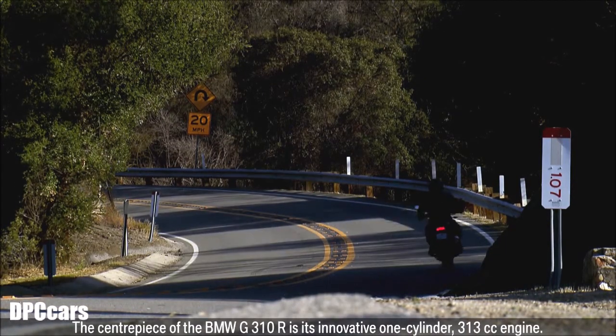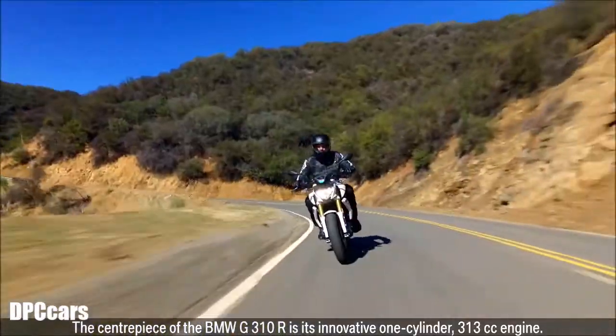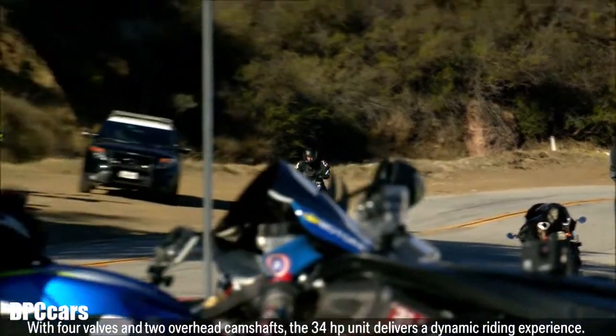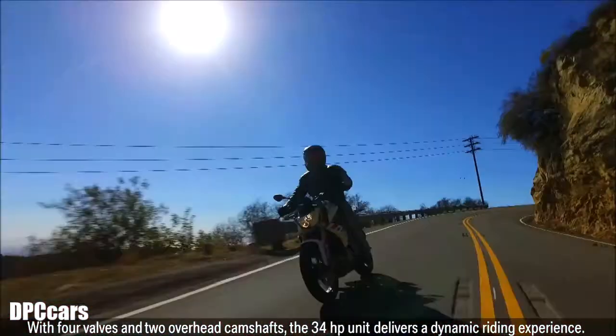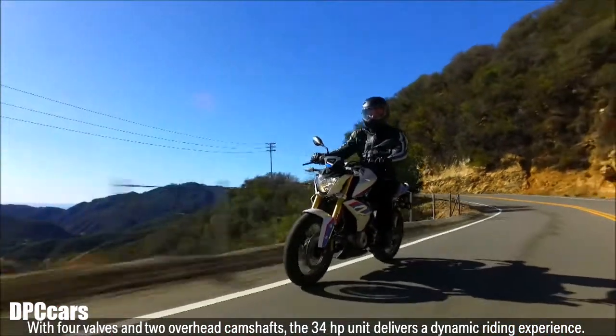The centerpiece of the BMW G310R is its innovative one-cylinder, 313cc engine. With four valves and two overhead camshafts, the 34 HP unit delivers a dynamic riding experience.